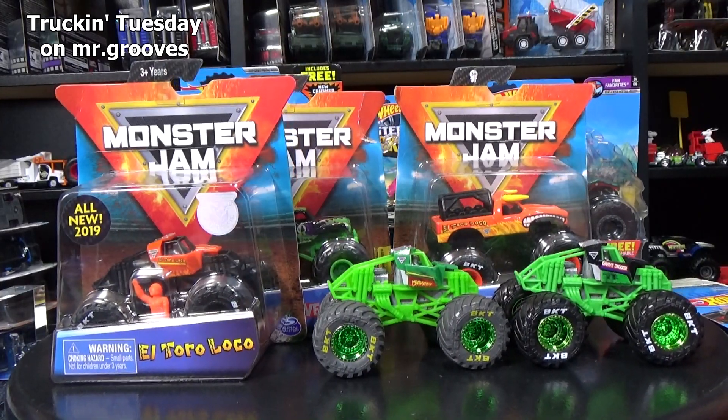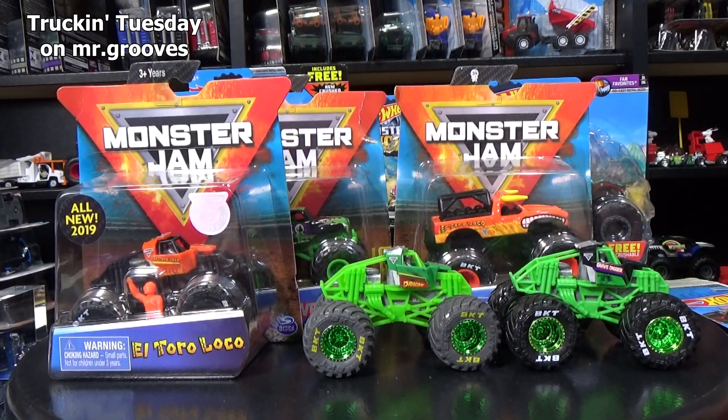Hey there, it's Mark. Welcome to Truckin' Tuesday. Today I'm going to talk about what monster trucks I buy.